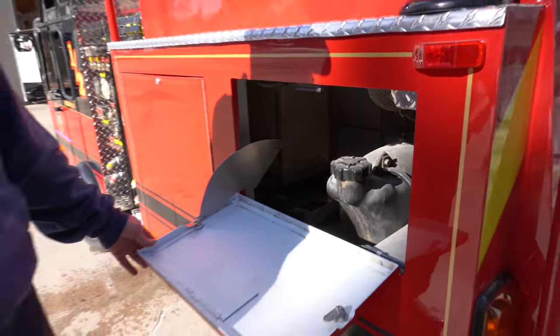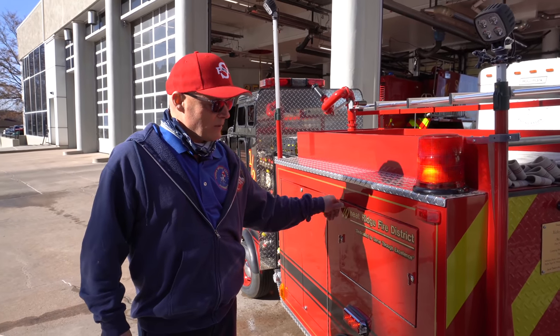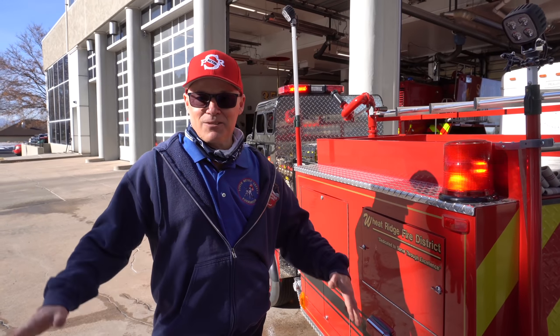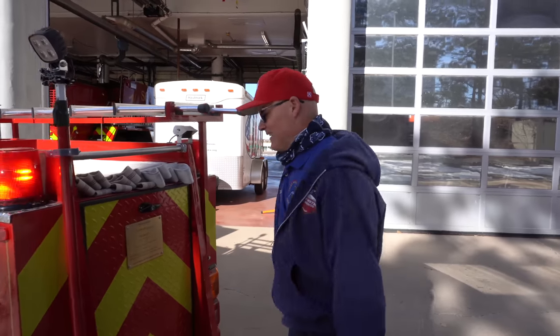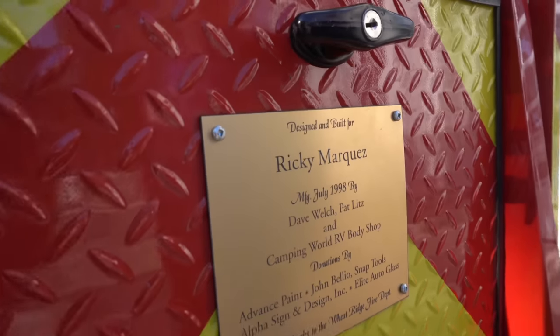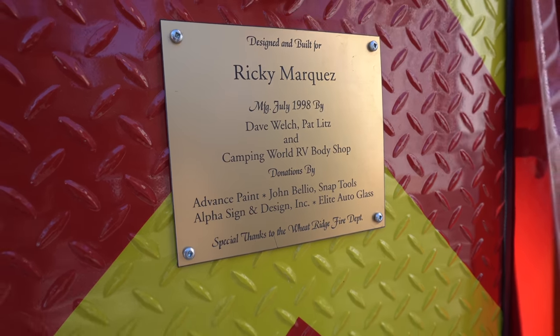Where the engine's gas tank is, some of these access panels are more for maintenance purposes, to give us access to various points. If you come around from the back, you'll see the dedication plaque for Engine One Half. This unit was originally built in 1998.